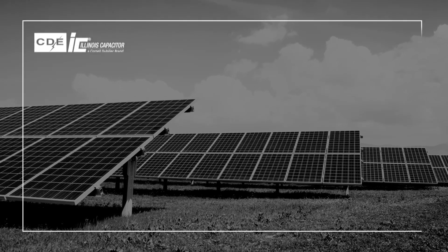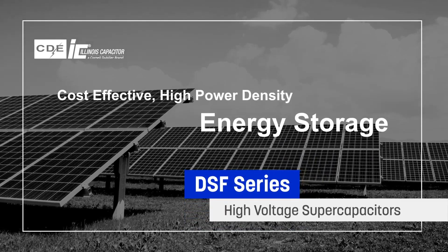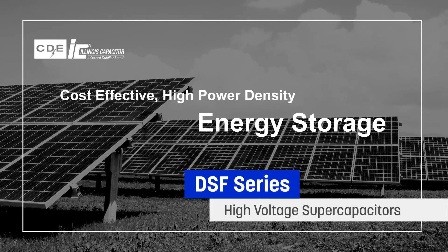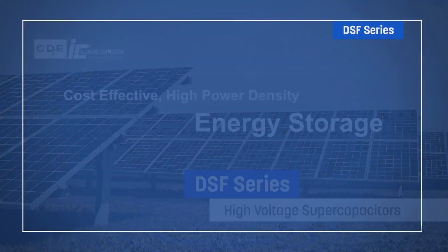Illinois Capacitor brand DSF Series High Voltage Supercapacitors combine high power density with cost-effective energy storage. They meet the performance requirements of green energy systems, backup power applications, industrial IoT devices, and small EVs.